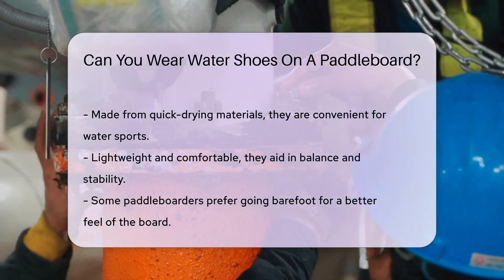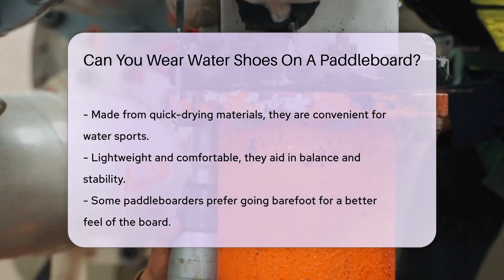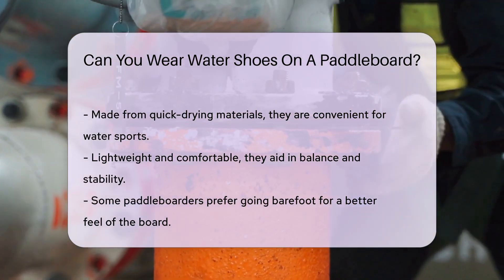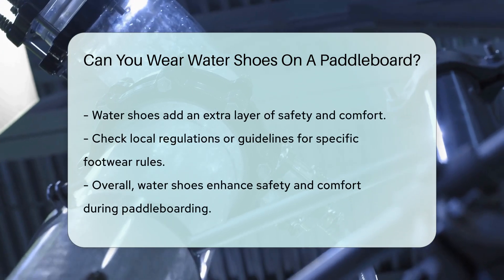Some paddleboarders prefer to go barefoot for a better feel of the board. However, wearing water shoes can add an extra layer of safety and comfort. And in some cases, paddleboarding locations may have specific rules about footwear. Always check local regulations or guidelines before heading out.